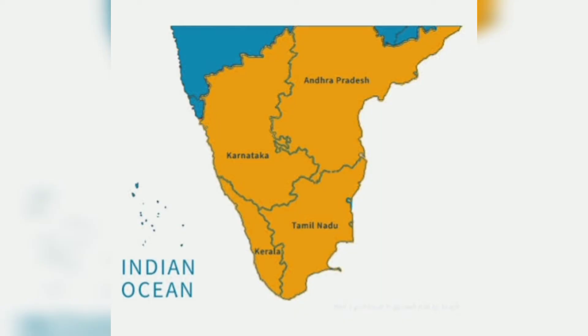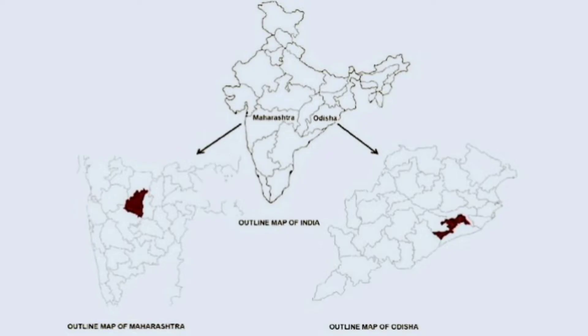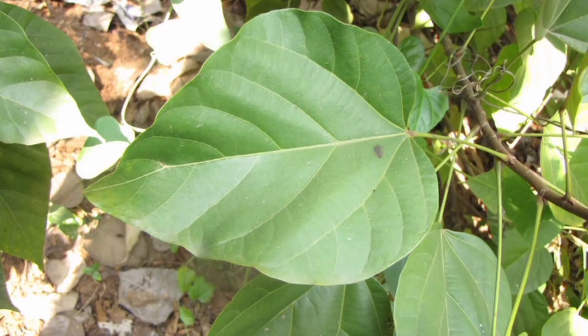It is cultivated in different parts of India, mainly Kerala, Karnataka, Tamil Nadu, Orissa, Andhra Pradesh, and Maharashtra, for dye extraction. Now we are going to see about the leaves.